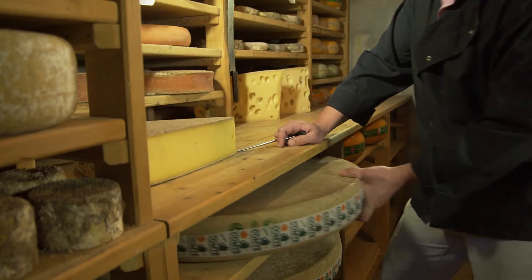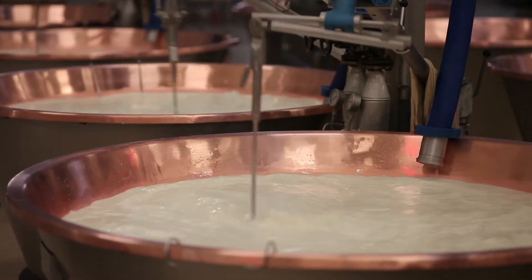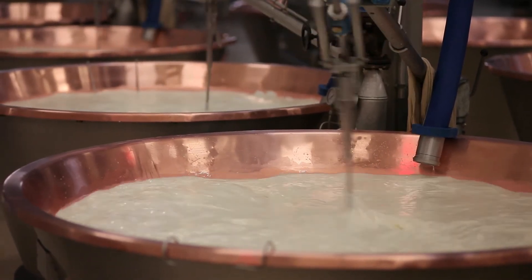Traditional or regular Swiss is usually aged for about two to four months and is made of part skim milk. That means a bit of the cream was removed just before they make the cheese.